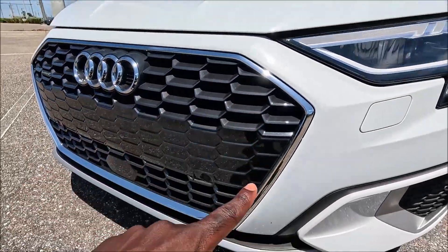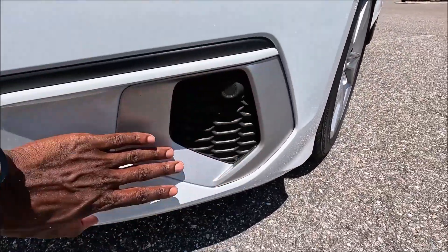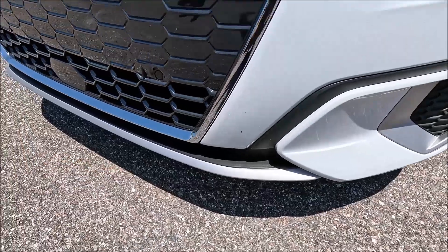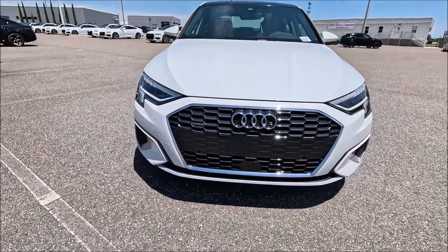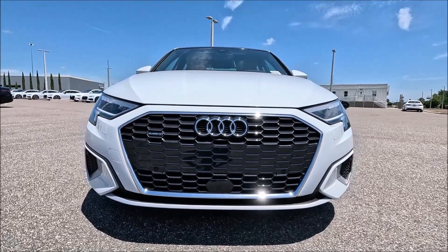Surrounding the grille is a chrome outline that matches the rings. For the side profile you have aluminum side blades with a fox honeycomb grille and glacier white bodywork, with aluminum running across the front lip. Put it all together and everything ties in very well — a very Audi-esque luxury feel.